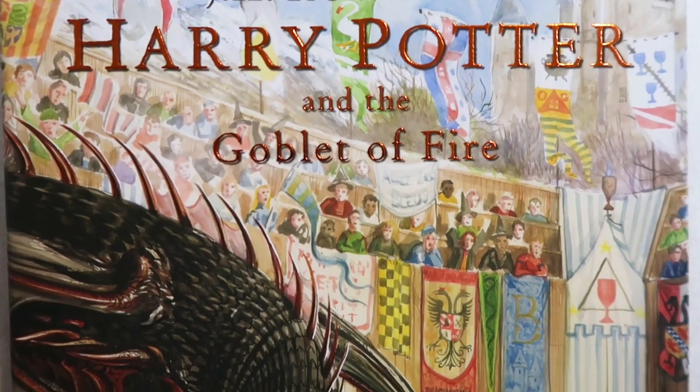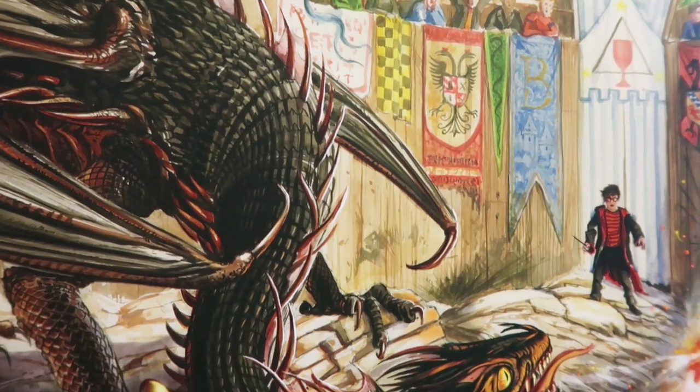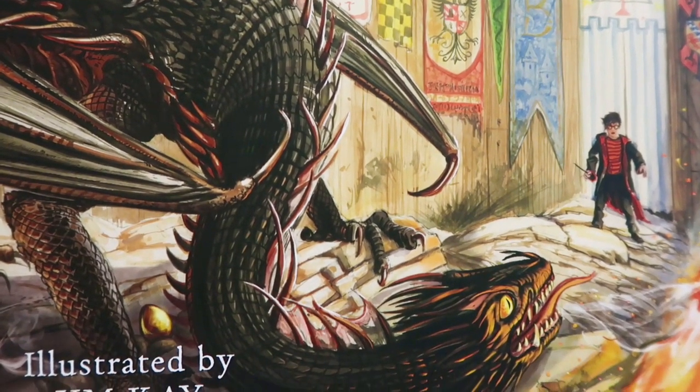Let's take a closer look at the cover. It says J.K. Rowling, Harry Potter and the Goblet of Fire, illustrated by Jim Kay, as all of them are. The front cover is Harry going up against the Hungarian Horntail in the first task of the Triwizard Tournament.